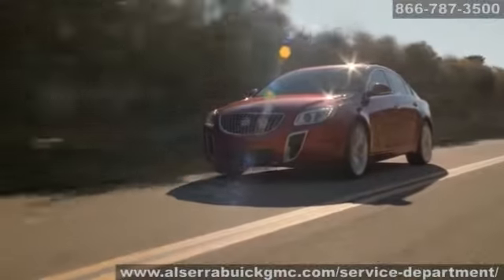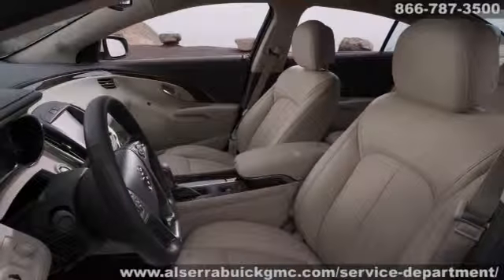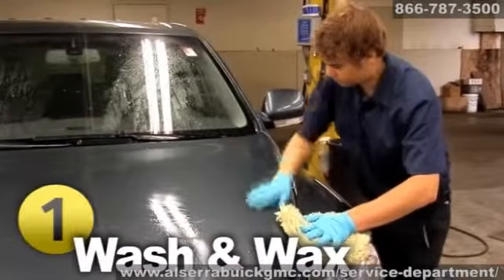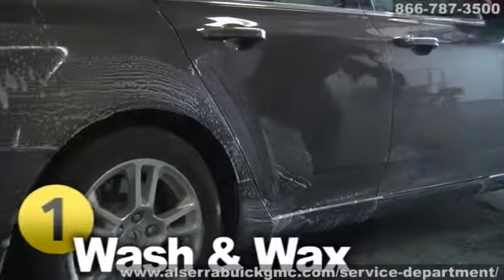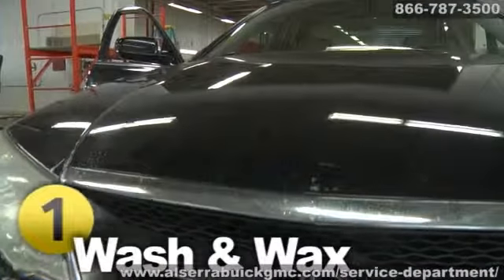Just like a book, your vehicle gets judged by the cover. Although you're enjoying the luxury from the inside, it's still important to keep the outside looking fresh and new. Something you can do easily is to get your car washed, and we recommend you do this at least once a month. When left on too long, bugs, bird droppings, and other things can permanently stain the exterior. Plus, it's just safer to drive with clean headlights and mirrors.